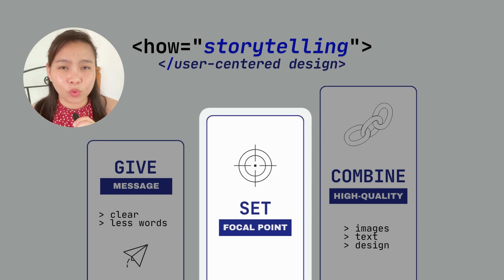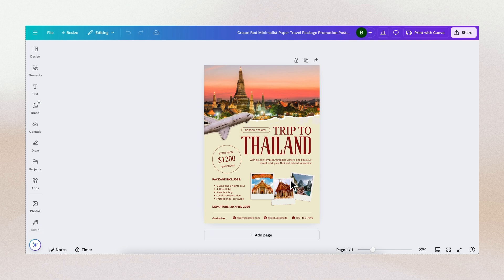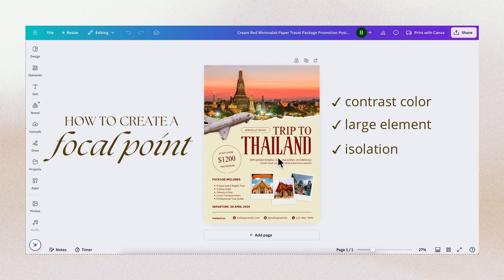I've pulled up some samples for focal point so you can understand what it is and its purpose. A focal point is the main element in a design that draws the viewer's attention. You can create a focal point by using a contrast color, using text or pictures you want to highlight, doing isolation by separating it from other design elements, or making sure its placement is strategically directed to the viewer's eye.